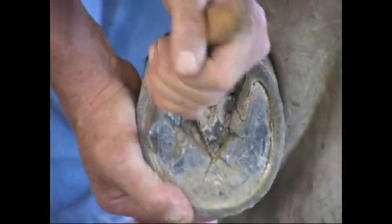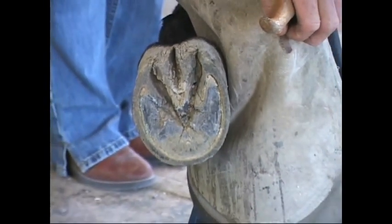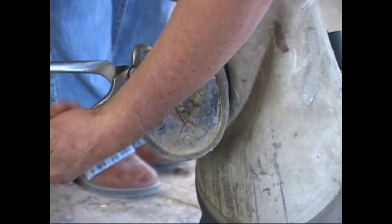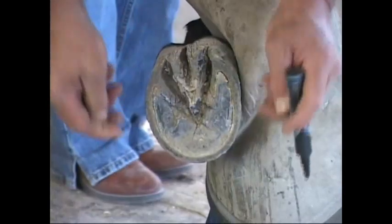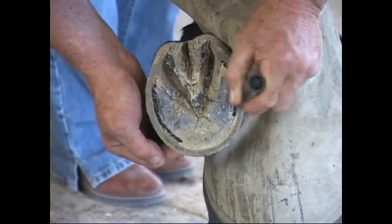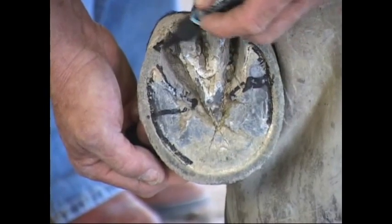I'm going to exfoliate both portions. These are all guidelines that are typical with all of our natural balance principles, whether you're doing gaited horses or normal quarter horses or warmbloods. We're going to just trim away the portions here in the back part of the frog, and I'm going to leave most of that frog intact. Once I've got the areas in the widest part of the foot exfoliated, we draw a line and find where that widest part of the arc is. It generally corresponds with the place where the bars terminate. That's the widest part of the foot.